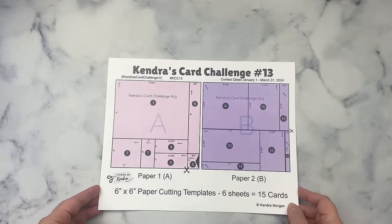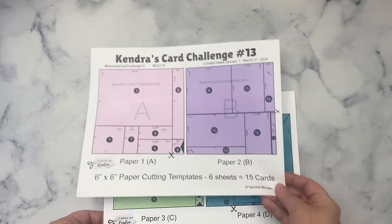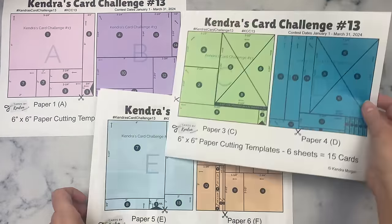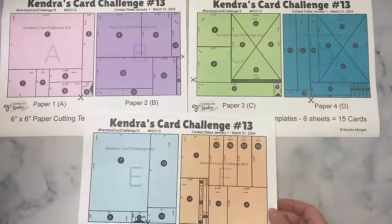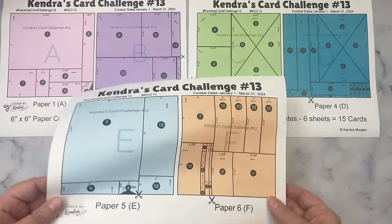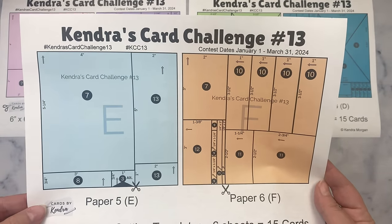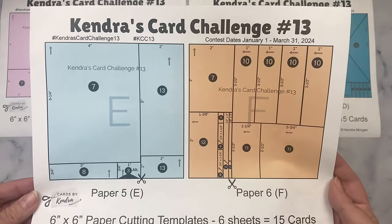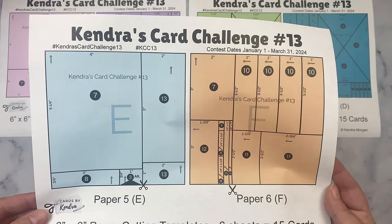The first page of the printable shows the cutting guides for the first two sheets of pattern paper — the pink and purple are labeled as papers A and B. The second page shows the third and fourth sheets, green and teal, labeled as papers C and D. The third page shows the fifth and sixth sheets, blue and orange, labeled as papers E and F. All measurements are listed for each piece, and there are scissors on each cutting guide to show which part of the paper needs to be cut first. There are circled numbers on each piece indicating which card sketch that piece goes with, and arrows to show the direction of placement on each card sketch.